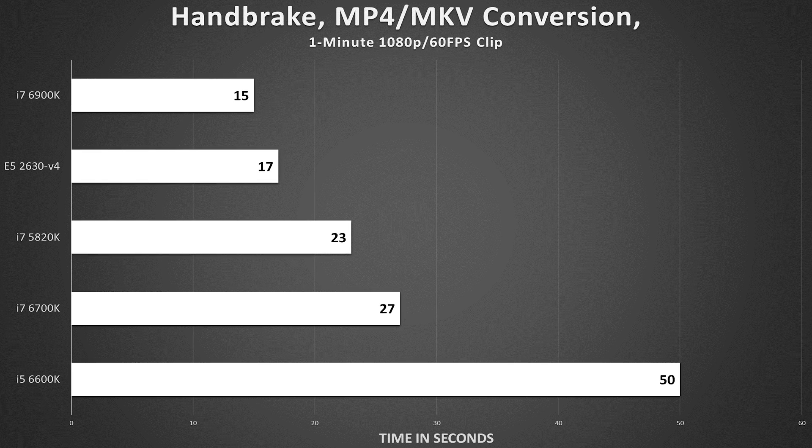Handbrake, however, utilizes as many cores as you throw at it. The 6900K halved the 6700K's time — good news considering the latter has half as many cores and an equivalent clock speed. The Xeon also picked up the slack; despite packing half the overall frequency of its 8-core counterpart, it managed to convert the file in a respectable time, all the while maintaining much lower core temperatures.